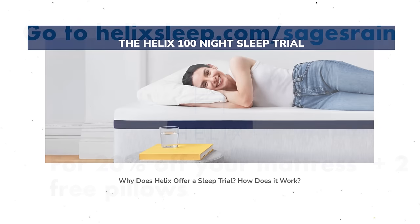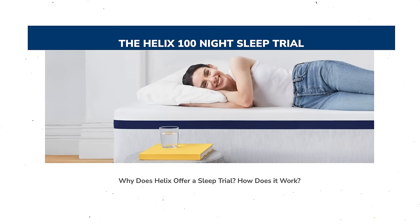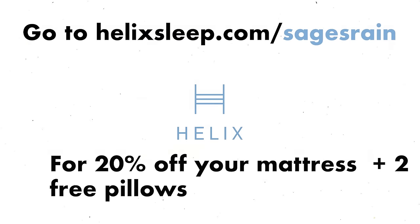If you're nervous to buy something that you haven't tried yet, Helix Sleep has a 100-night sleep trial, so you get three months to make sure that you really love your mattress and that it's the right one for you. Plus the mattresses have a 10-year warranty, and they even offer financing options and flexible payment plans. So a great night's sleep is never far away. If you're interested, that's helixsleep.com/sagesrain, or click the link in the description for 20% off your mattress plus two free pillows.